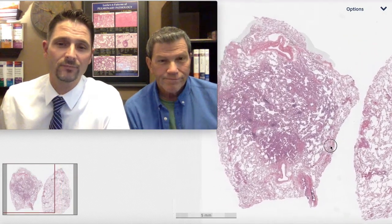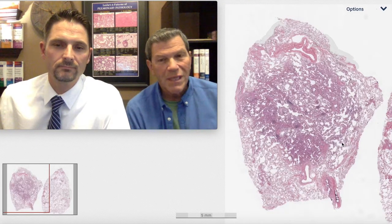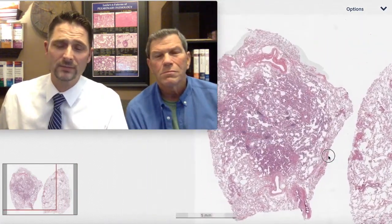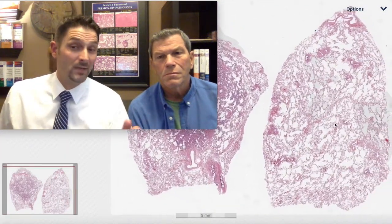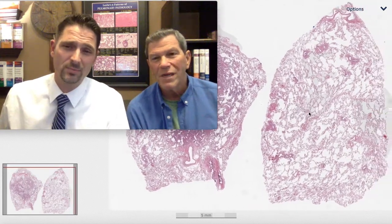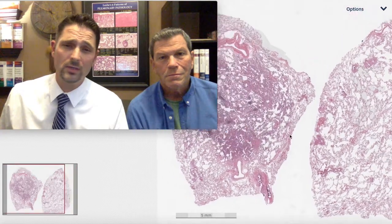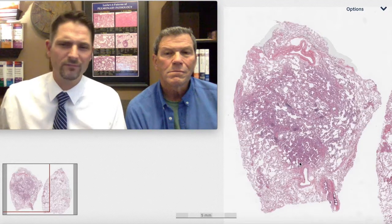Pearl number four. It looks like we've got a surgical wedge biopsy, a little different than some of what we've looked at so far. The beautiful thing about scan slides is you can see at a power you don't get under 0.5x. We've got a portion of lung parenchyma with multiple pulmonary lobules that looks totally normal, and then we have this lesion.